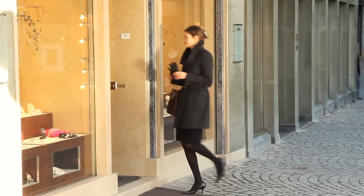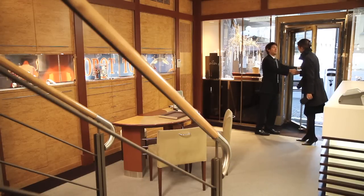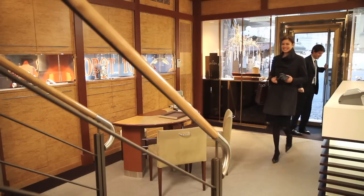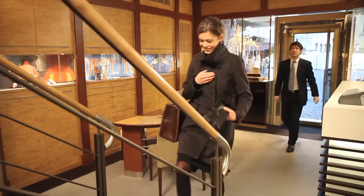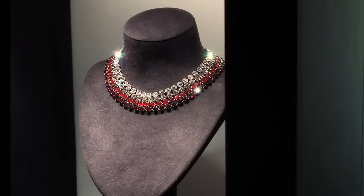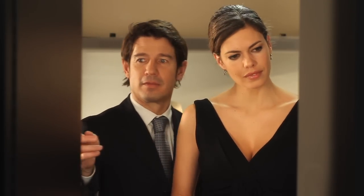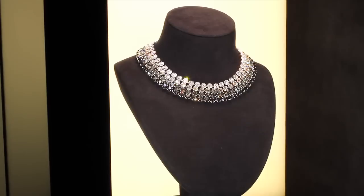Diamonds and gems are magic, and staging them appropriately is crucial to reveal their beauty. The window lighting is the key solution to your business. But what if diamonds could magically sparkle and make the difference?